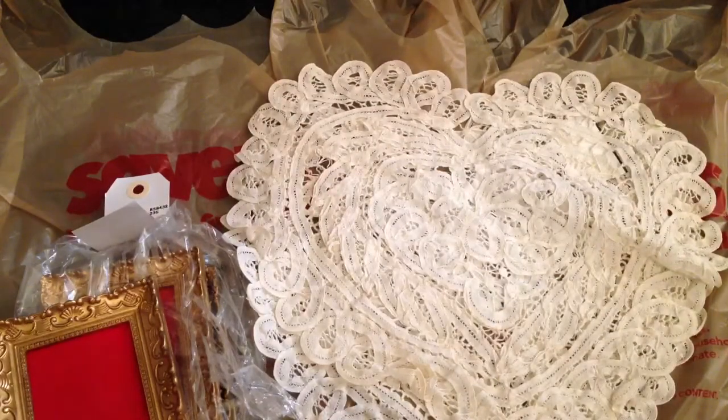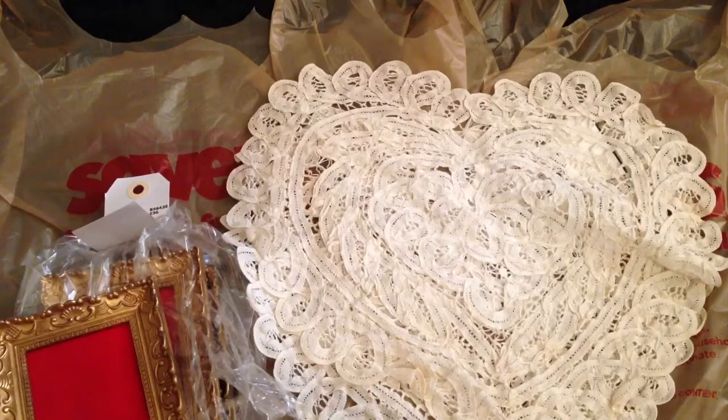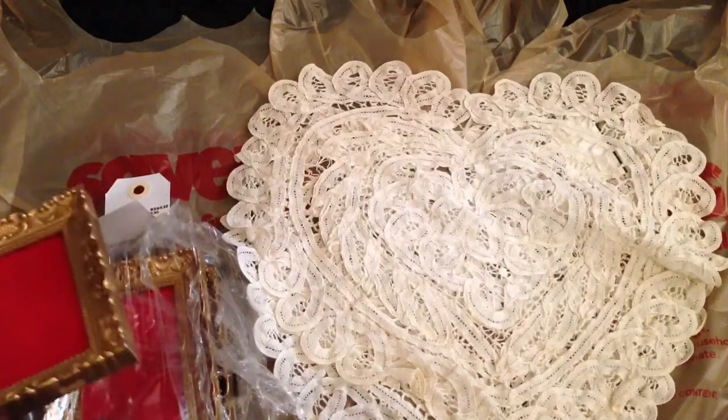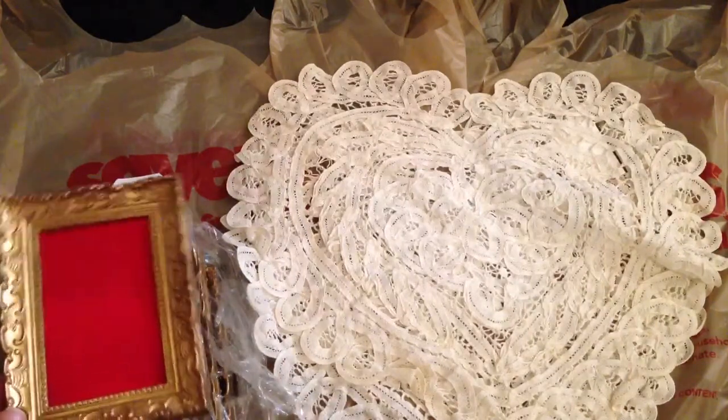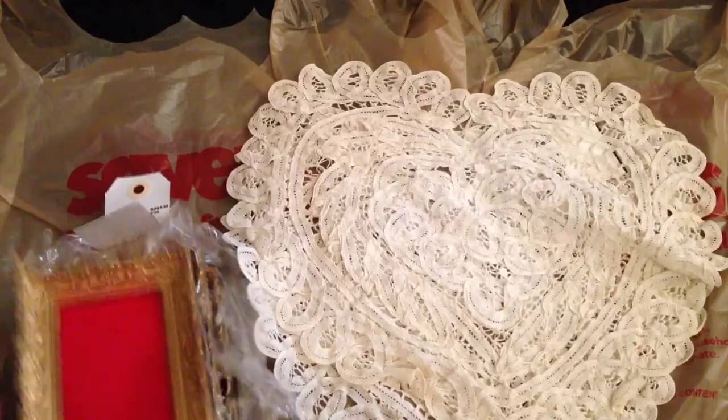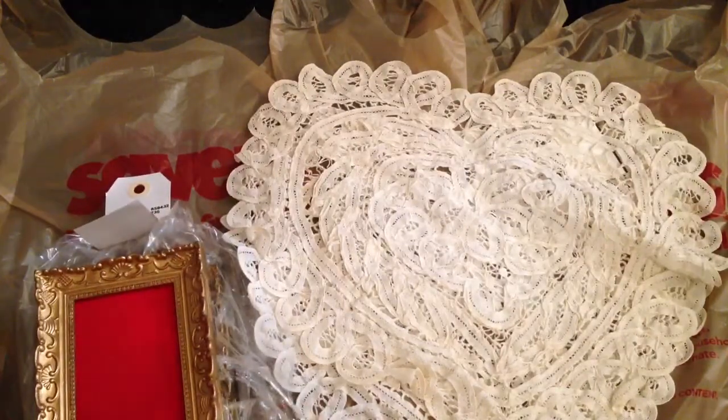That's all the gorgeous lace I picked up from Savers today — I was super happy because I haven't been able to find a lot of lace there lately. I hope you guys enjoyed my video. Please comment below, and if you haven't already, check out my 2000 subscriber giveaway — I'll link it down below in the description box. Thanks for watching, bye!